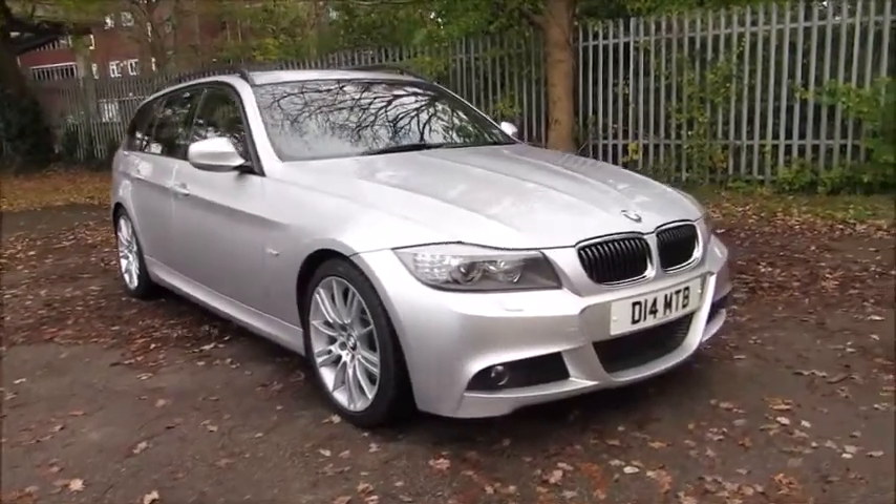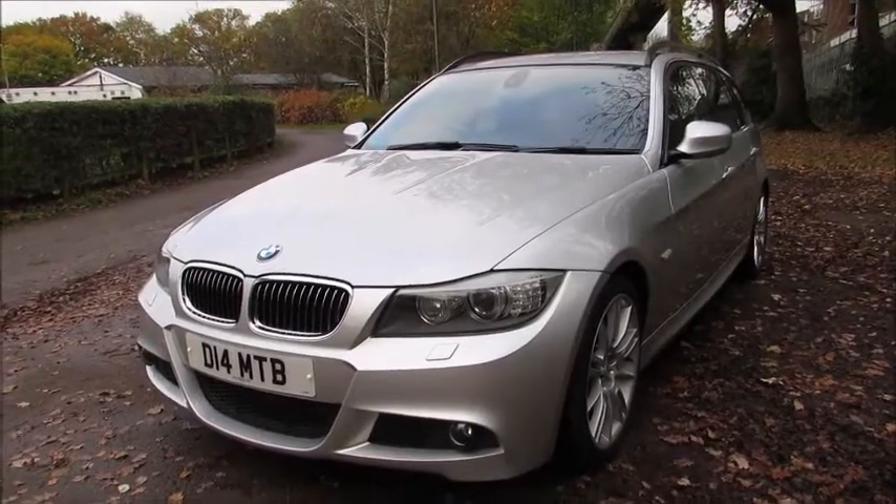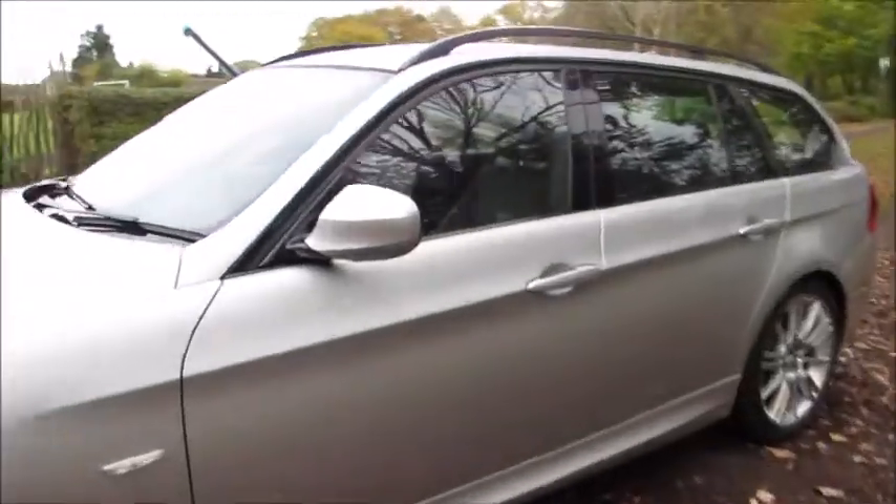Hi and welcome to this 2010 BMW 330 diesel touring. This particular car is finished in titanium silver, a metallic colour, complemented with black leather interior.